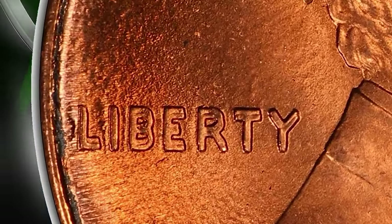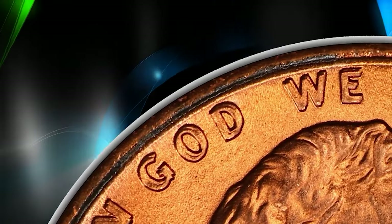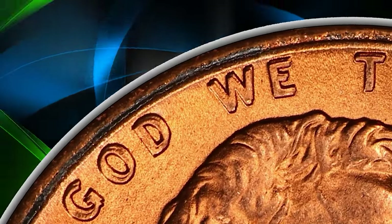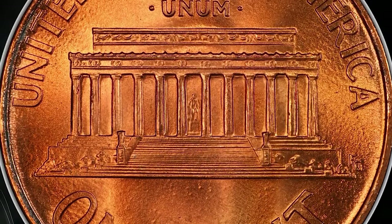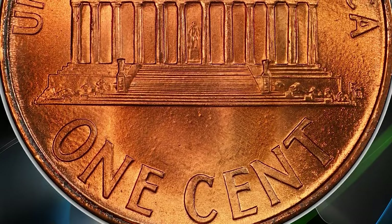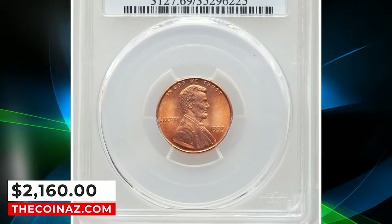This popular guidebook and Cherry Picker's Guide variety is unknown above the MS69 Red grade level, not surprising considering the grade is about as close to technically perfect as one could expect of a circulation strike. Fully struck copper orange surfaces are essentially pristine. Moderate flow lines appear in the fields. It was sold for $2,160.